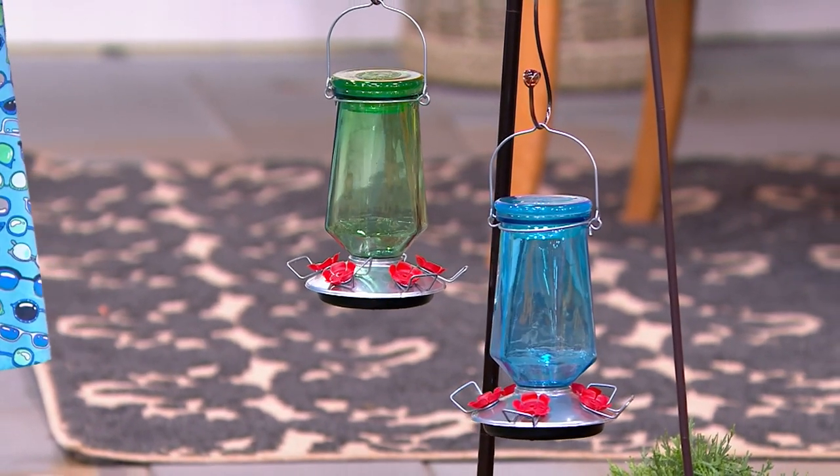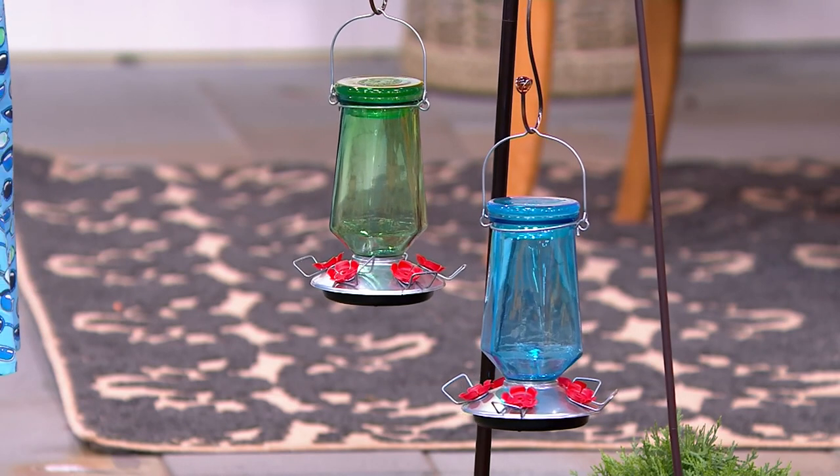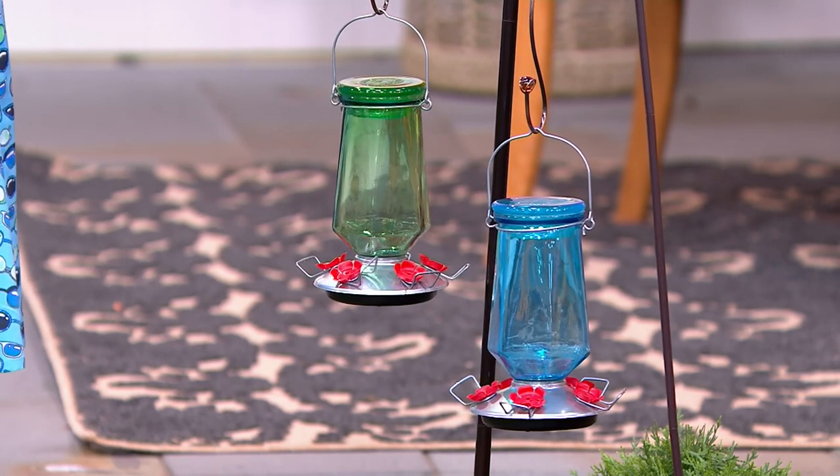It really looks like a work of art. If somebody didn't know this was a hummingbird feeder, Sean, they honestly would think you had a glass sculpture out in the yard.